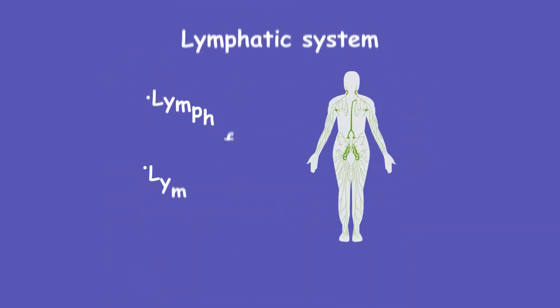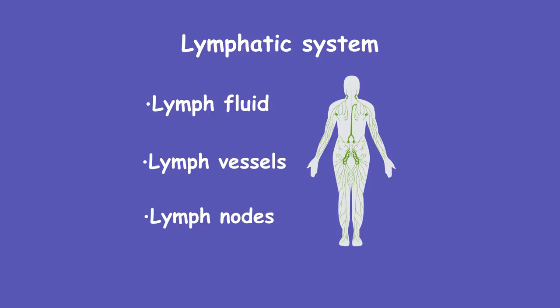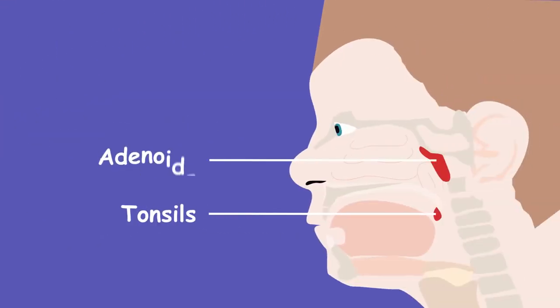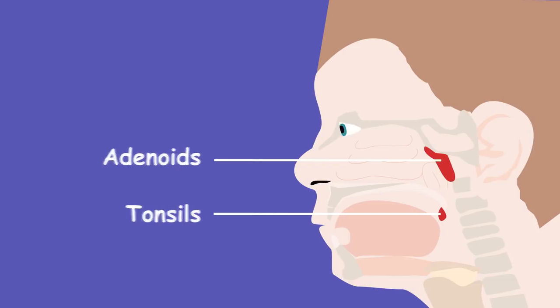As well as the lymph fluid, our lymphatic system also includes a few organs: the spleen, thymus, tonsils and adenoids. They all have roles in helping our body fight off infections.